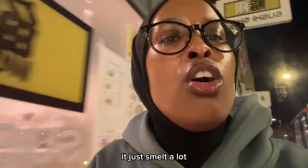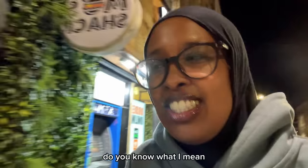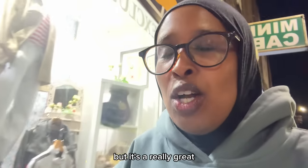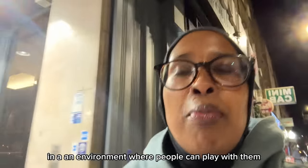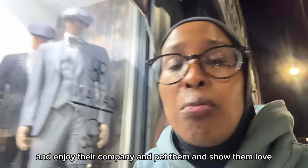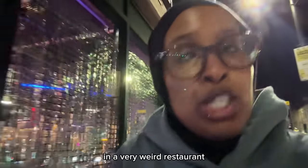It's a nice experience, just a bit small. I don't think I would ever go back to a cat café because I'd rather have my own cat. But it's a really great way of getting cats off the streets, into an environment where people can play with them, pet them and show them love. We're going to go and get some dinner at a very weird restaurant.